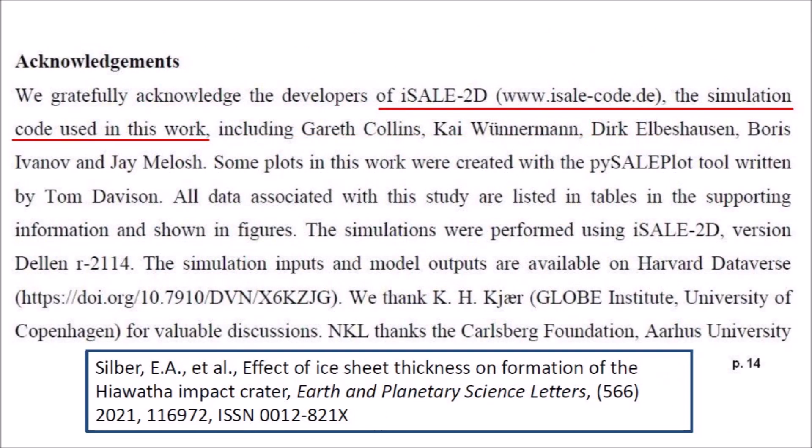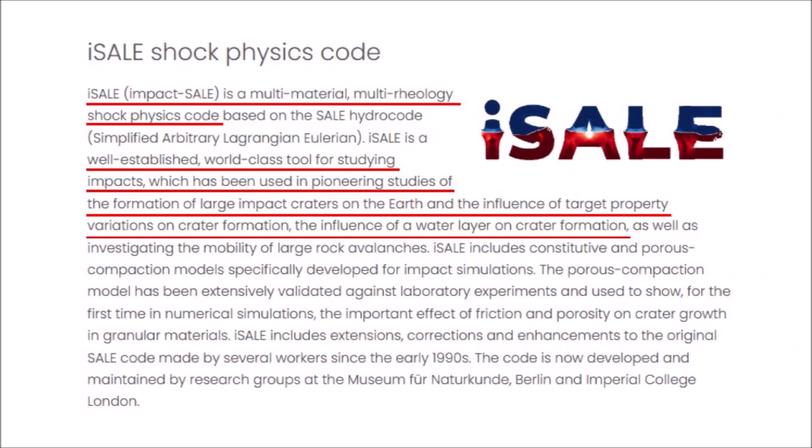The authors relied on the ISAIL simulation code for their work, so they just trusted the results of the program. The ISAIL shock physics code is described as a multi-material, multi-rheology shock physics code that is a well-established, world-class tool for studying impacts, and it has been used in pioneering studies of the formation of large impact craters on the earth, the influence of target property variations on crater formation, as well as the influence of a water layer on crater formation. The deficiency of the code seems to be in the simulation of the ice layer.